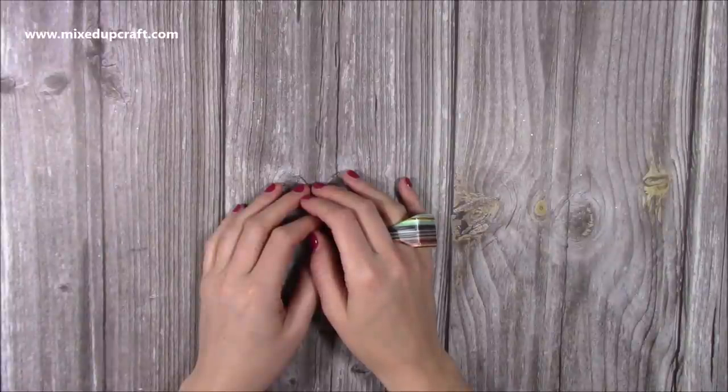Hi everybody, it's Sam at Mixed Up Craft. Thank you for watching today. I thought I'd do a 'what did I get?' — I've got a few things that I've accumulated, so I thought I'd share them with you before I put them away.